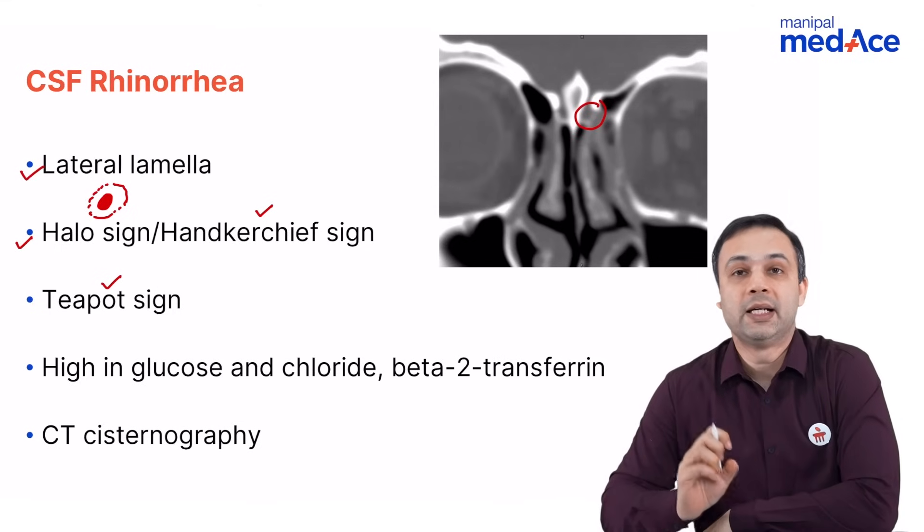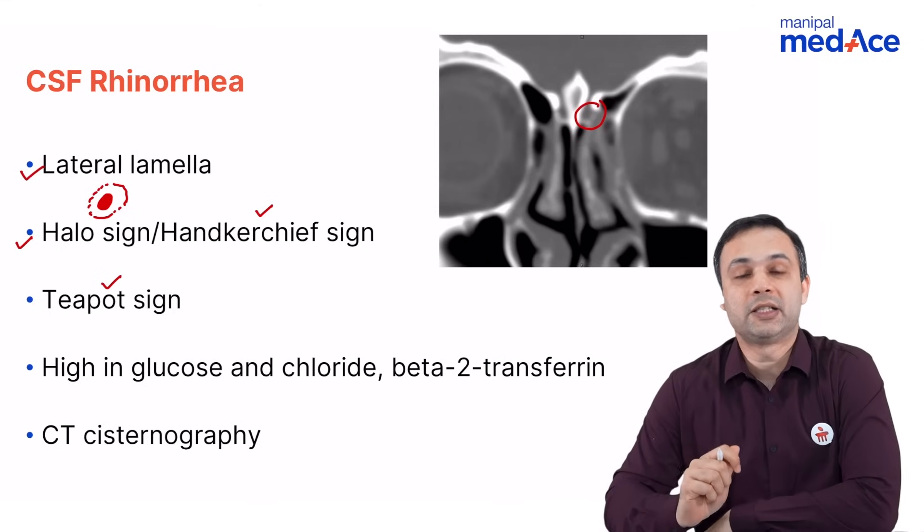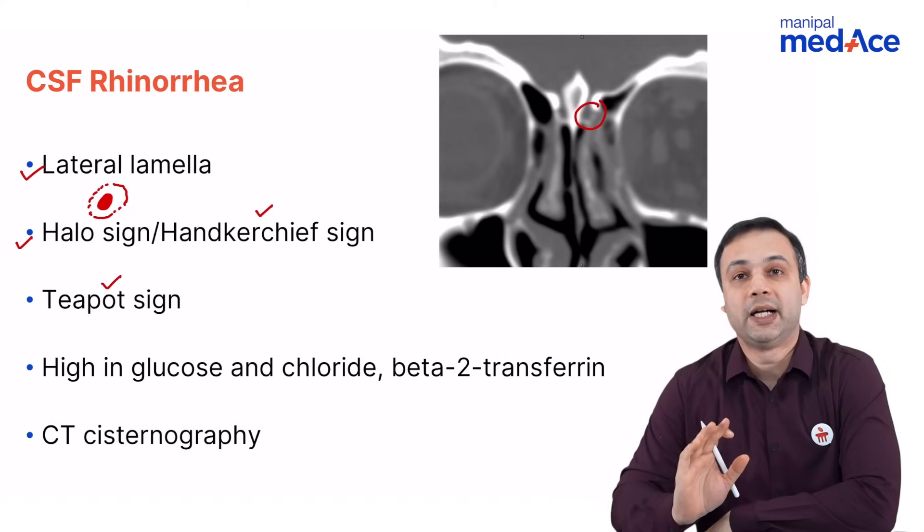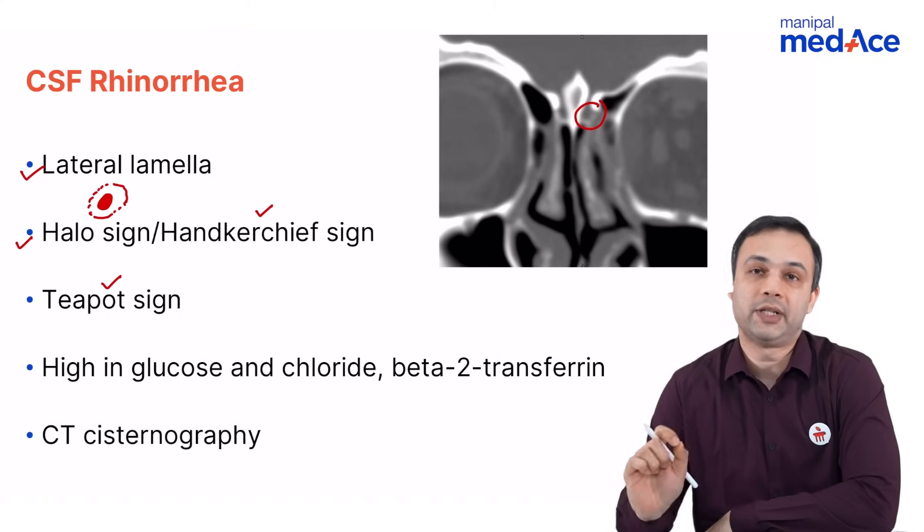What is the handkerchief sign? There is stiffening of the handkerchief if there is mucoid discharge, whereas in CSF it does not produce stiffening of the handkerchief.